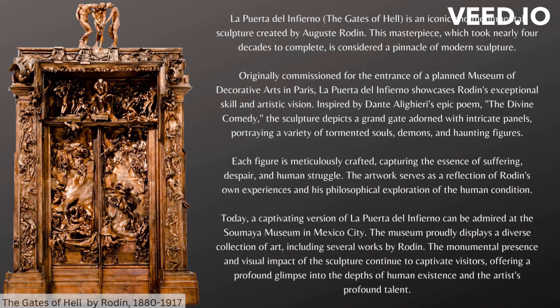Today, a captivating version of La Puerta del Infierno can be admired at the Soumaya Museum in Mexico City. The museum proudly displays a diverse collection of art, including several works by Rodin. The monumental presence and visual impact of the sculpture continue to captivate visitors, offering a profound glimpse into the depths of human existence and the artist's profound talent.